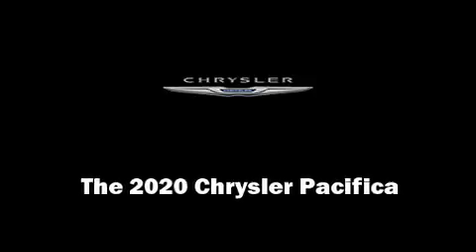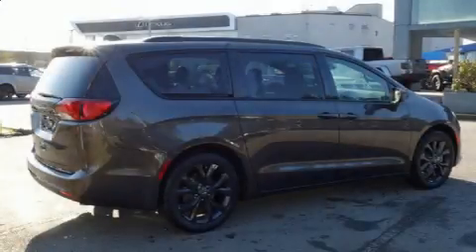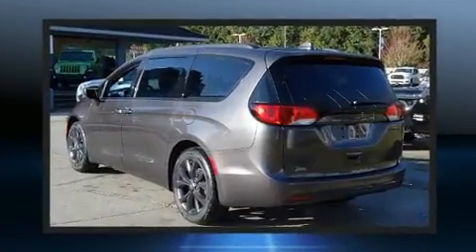Outstanding design defines the 2020 Chrysler Pacifica. It features an automatic transmission, front-wheel drive, and a refined six-cylinder engine.